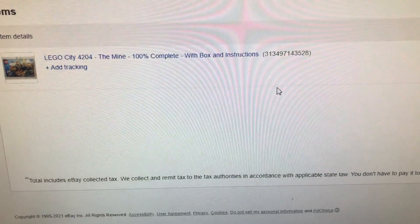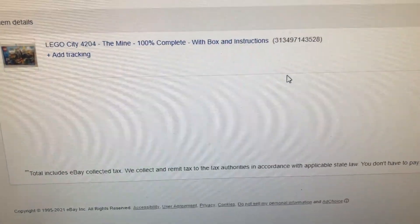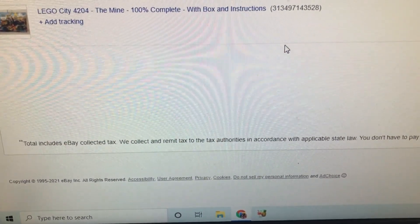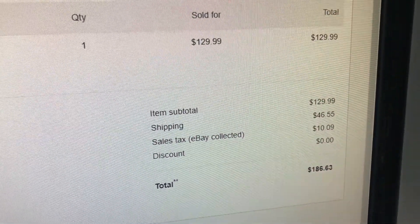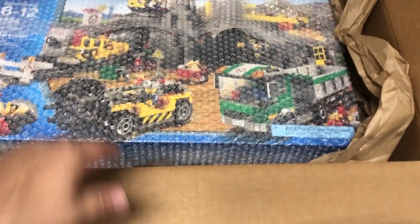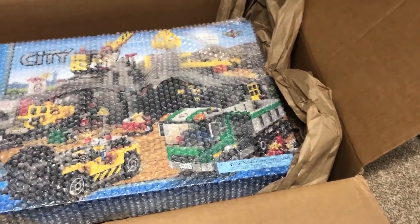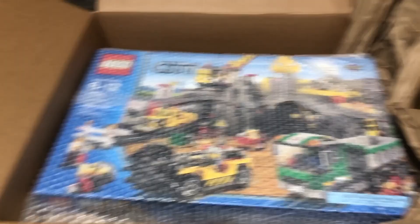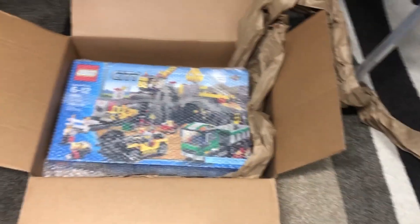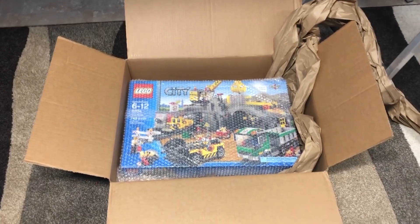We have another eBay order — this one is from Nicole in Louisiana. We sold the Lego City 4204, the Mine. One of the sets I've got multiple copies of; this is the only one I have in box — not sealed, but in box. Sold this for $129.99 plus shipping. The shipping expenses on this are pretty large. I make a point to bubble wrap all my sets and put some void fill around them to keep them away from the sides, so the set won't shift and hopefully makes it there in nice condition. Thank you very much Nicole — hopefully your package arrives in great condition.